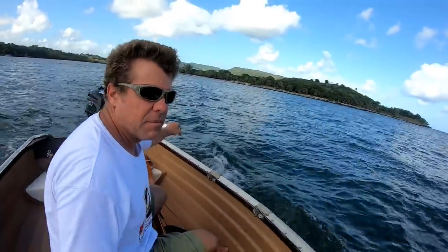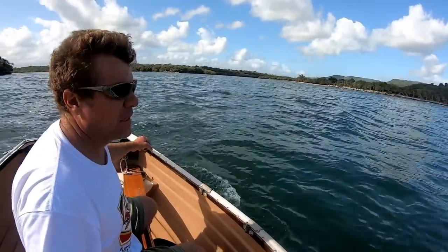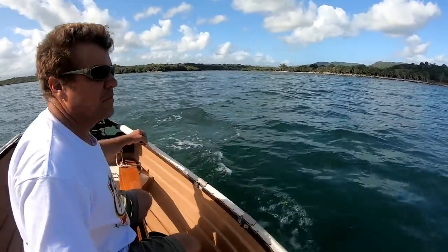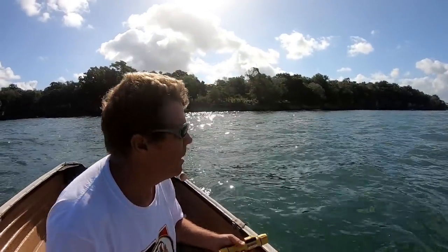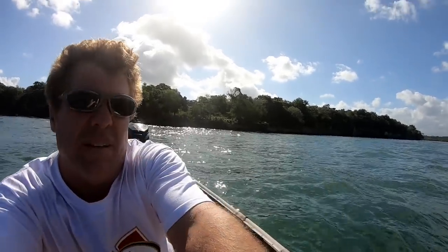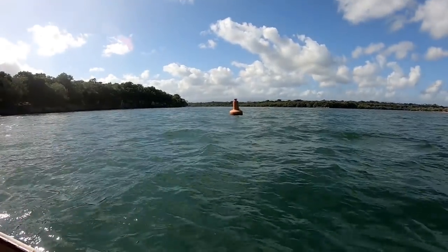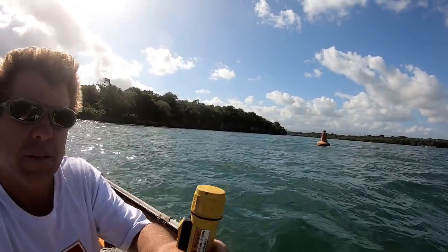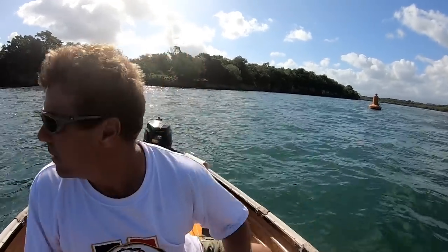This is a bit of a tricky entrance to sail a cruising boat out of with the prevailing trade winds and associated swell, so a looming departure has got me on the pre-attack recon here. I want to see how much room I have on either side of the buoy — see this red right here. Mid-channel we got about 18 feet of water, and we seem to have pretty good water pretty much all the way up to the shore.